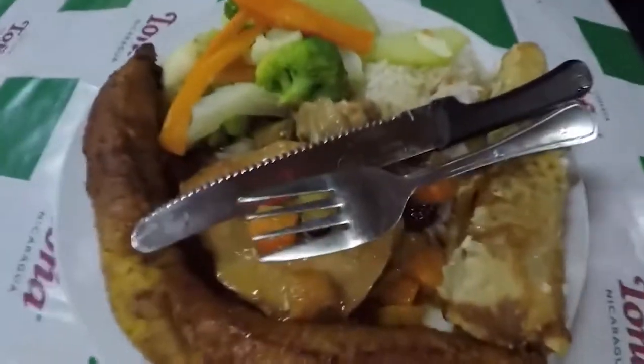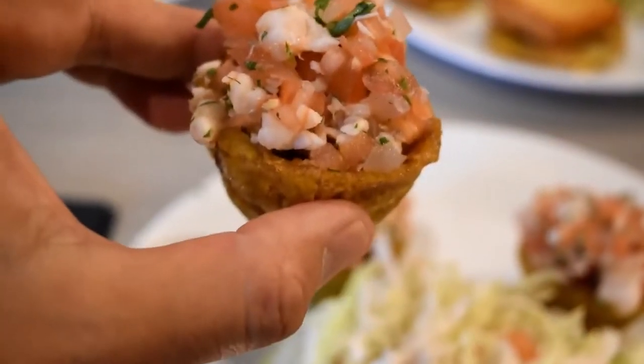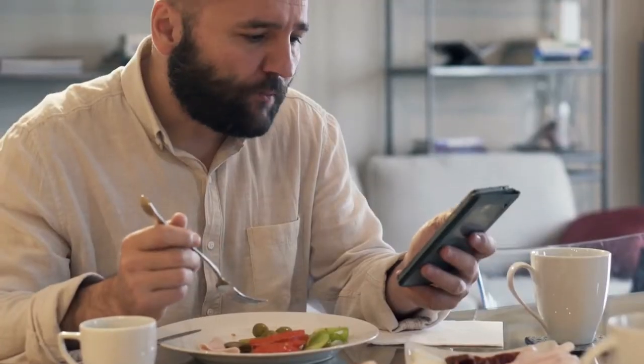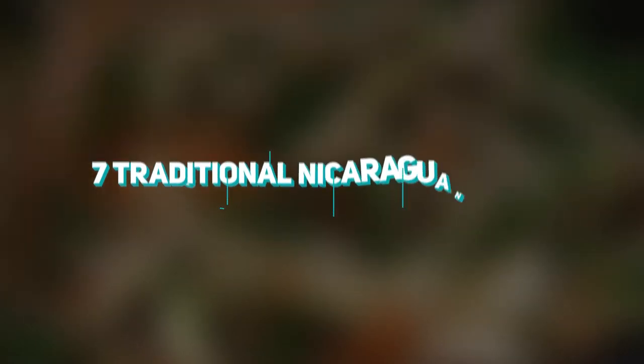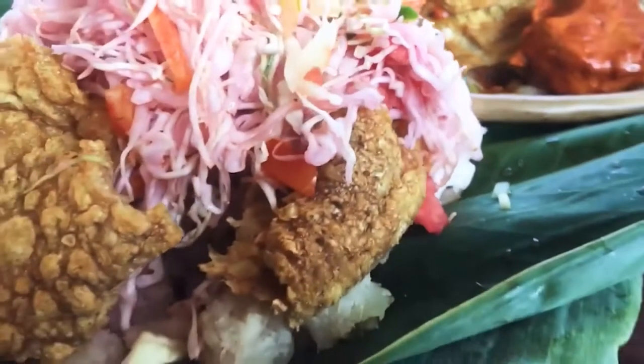Since you guys loved the previous video on Nicaraguan food so much, we've made another list of 7 recipes that are absolutely to die for. We think that number 1 will make you drool all over your phone. Here are the 7 traditional Nicaraguan dishes you have to try — Part 2. Let's dive right into it, shall we?